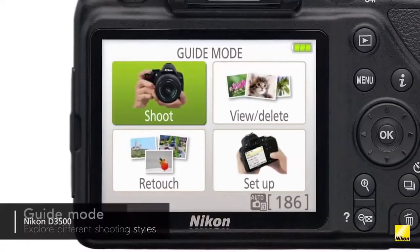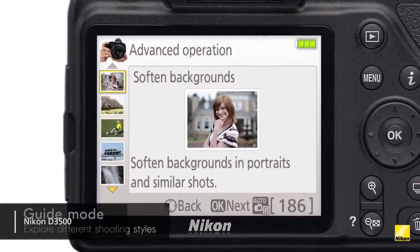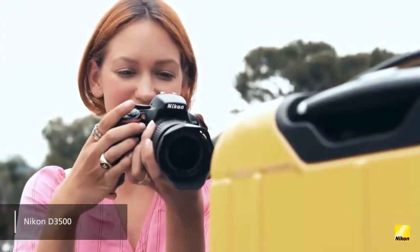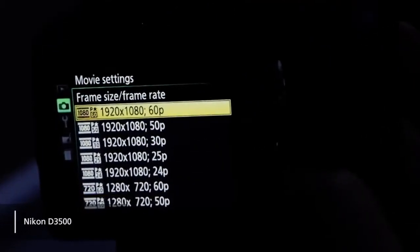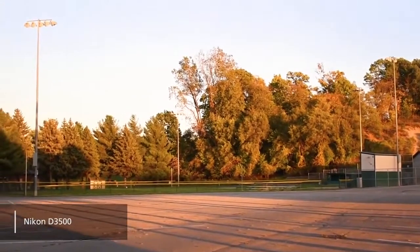This camera's simple controls and guide mode make it perfect for beginners who are just starting out in the world of photography. The 24.2 megapixel APS-C sensor means that you can expect high-quality pictures with a great amount of detail. There is no 4K video capability, but you can shoot in Full HD at a resolution of 1920 x 1080, at up to 60 frames per second.